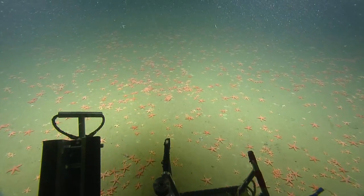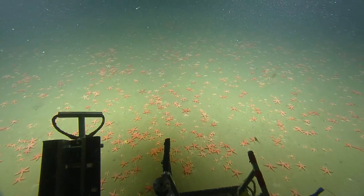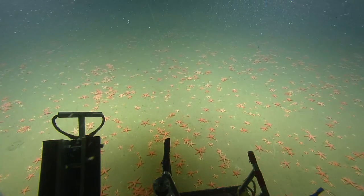This is just crazy. All these... The sea floor is practically pink with sea stars.